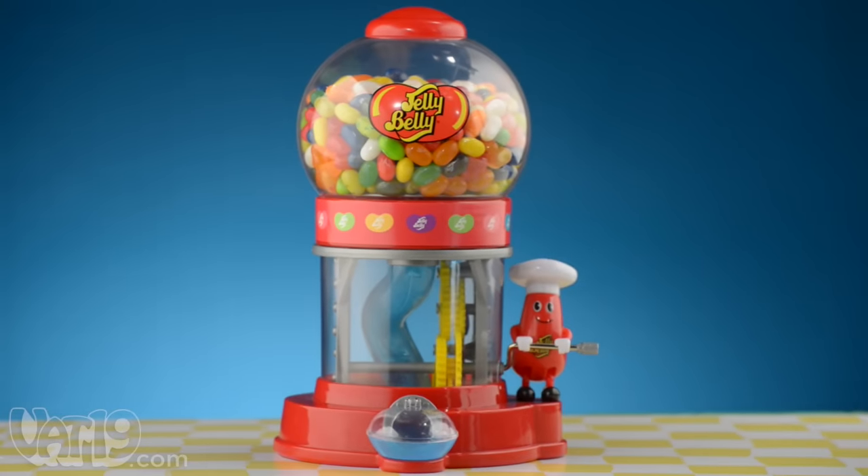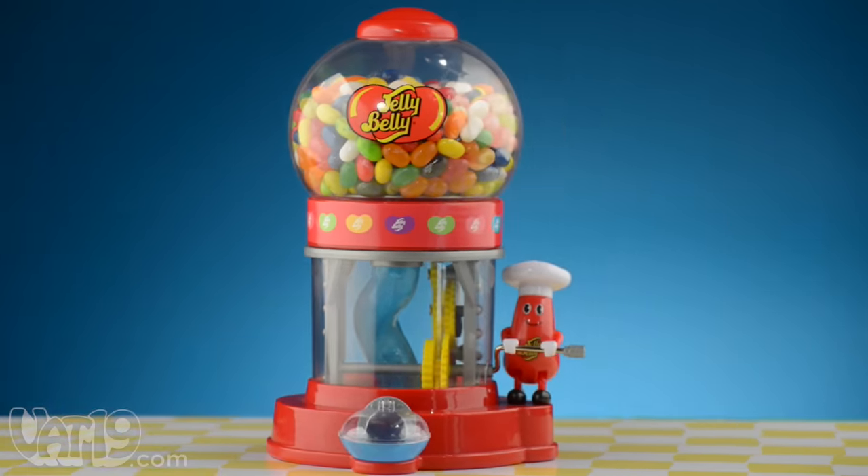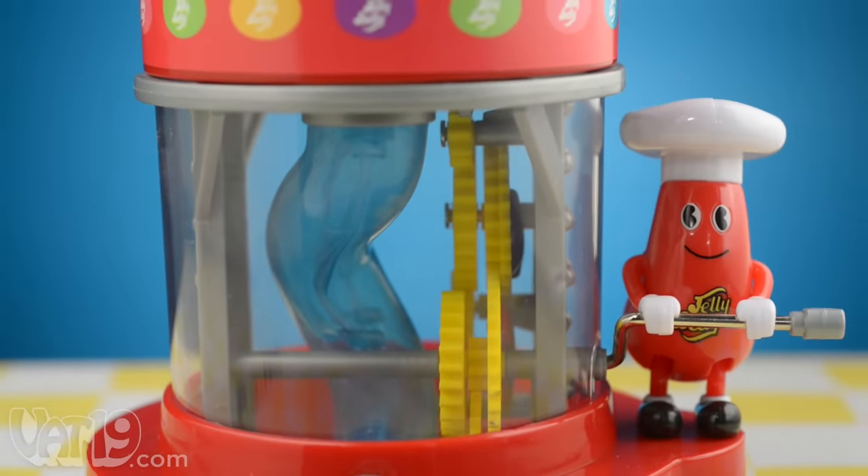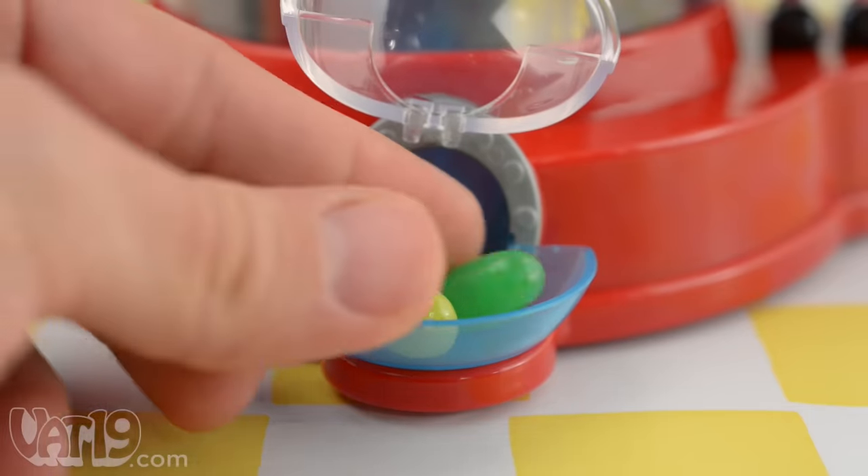The mechanical contraption is beautiful in its simplicity. Push Mr. Jelly Belly to crank the gears and drop a few candies down the chute. Then open the hatch and enjoy your prize.